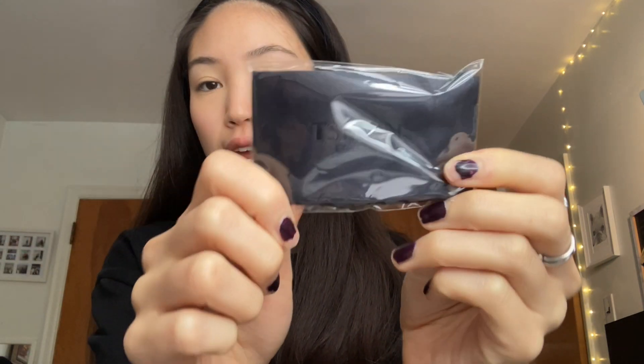It did come with this black eyeglass sleeve, which is nice, though I would actually prefer having a hard case opposed to this cloth one — because sometimes it can get damaged in the bag. So maybe in the future they can give us a hard case as well.